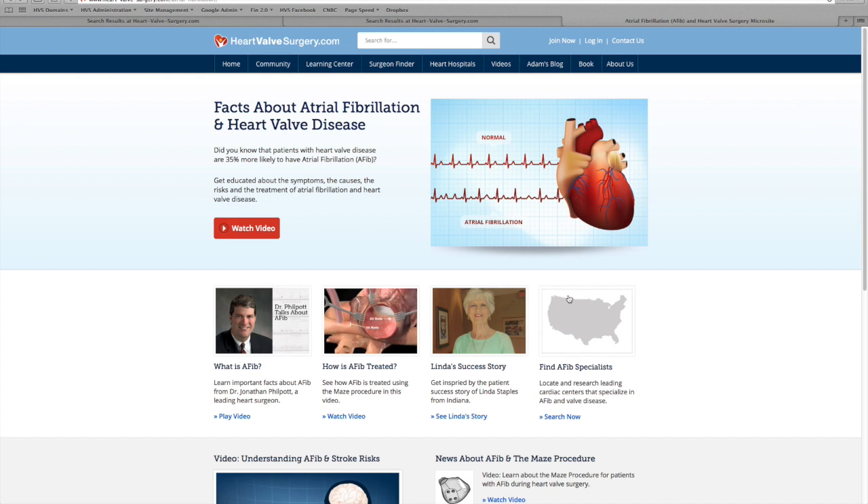I hope you take the time to get educated about AFib and valve disease so that if you do have these two disorders, you can get the best possible treatment. That is our new AFib and heart valve disease platform. Thanks so much for listening, and here is the link if you'd like to go ahead and start learning. As we always say here, keep on ticking. Bye-bye.